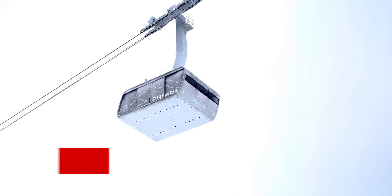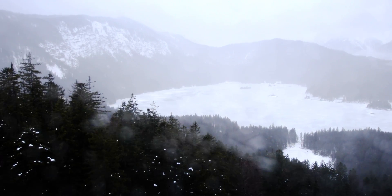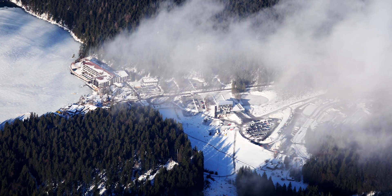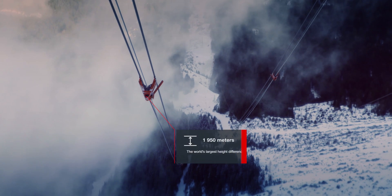Here we are in the carriage of the new EPS-A cable car Zugspitz. The base station lies some 998 meters above sea level, which means the new cable car travels a height difference of 1,950 meters between the base station and mountain station — a world record.